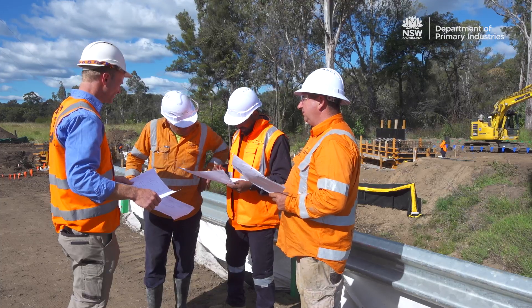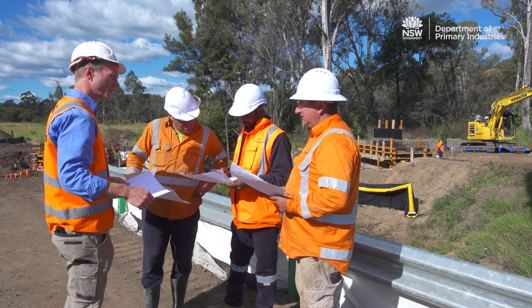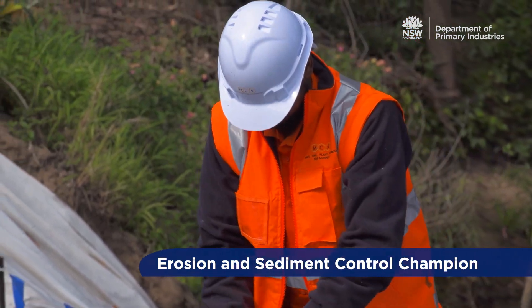At the commencement of each day, erosion and sediment controls should be reviewed and adapted to suit the day's activities. Works crews should consider having a dedicated erosion and sediment control champion on each construction site.